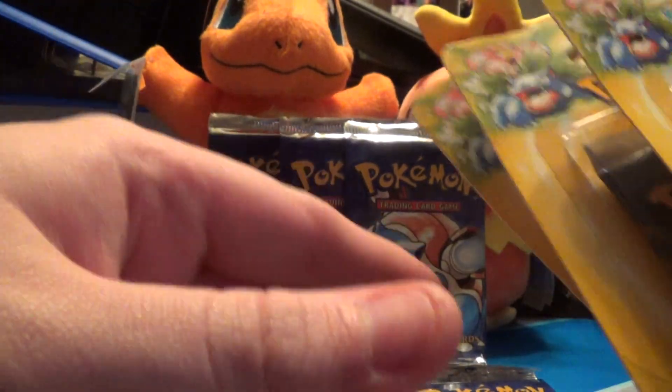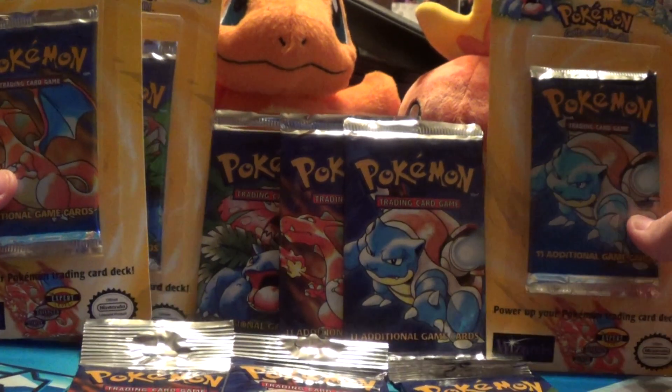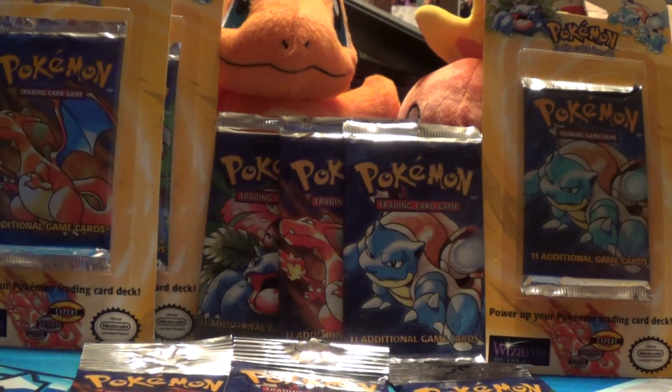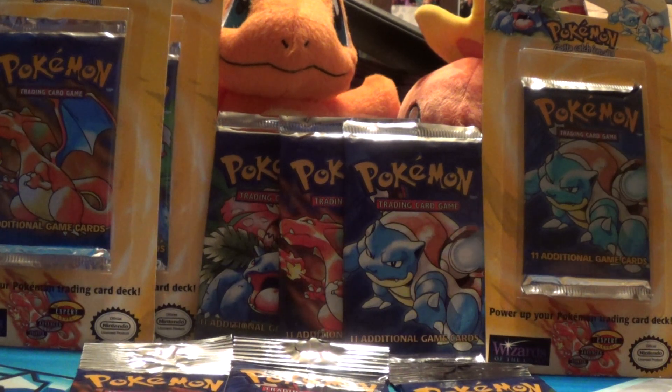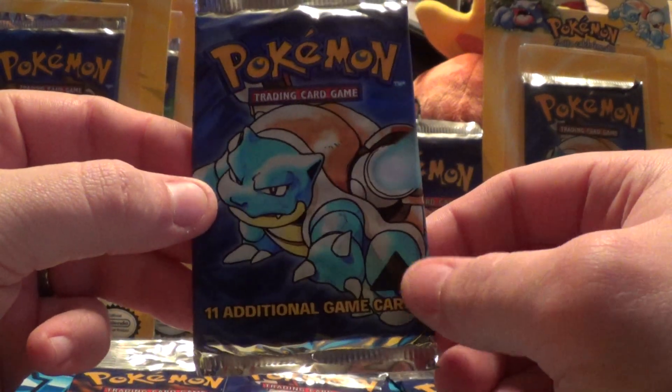All right, thanks for watching. I will get in contact with Everything Amiibo as soon as I can to get that underway. I have one last thing here — I will take serious offers on this. I just happened to find it on auction at a pretty decent price, and that is the Blastoise Triangle Error Pack.